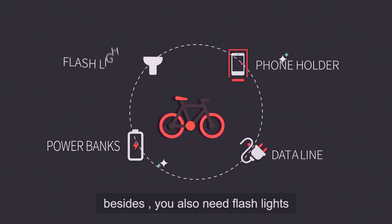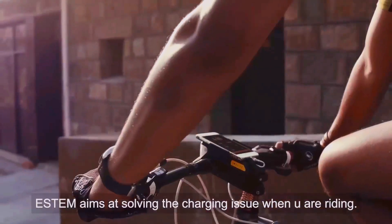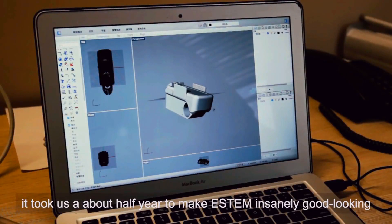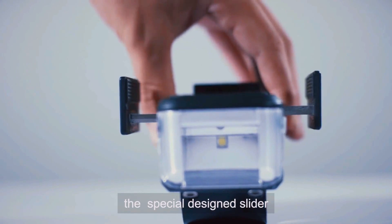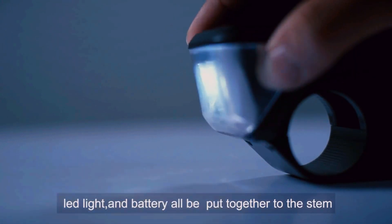Besides, you also need a flashlight. ASTEM aims at solving the charging issue when you are riding. It takes about half a year to make ASTEM insanely good looking, super easy to use and tough enough. The special designer slider, LED light and battery all be put together to the stand.